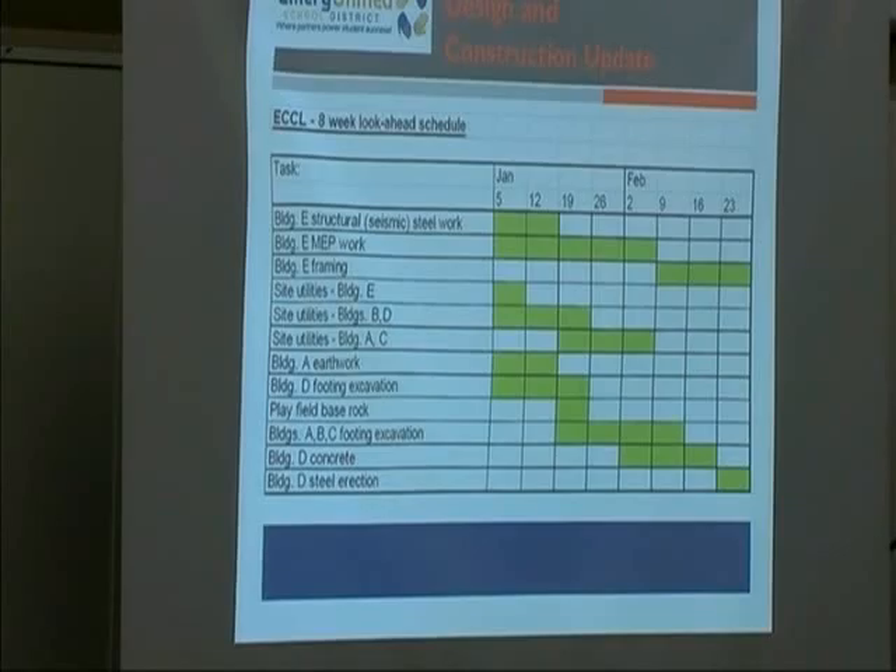Site utilities for Building E are pretty much done; Buildings B and D are underway. Buildings A and C will start sometime next week. Building A earthwork is now complete, having resumed after we paused for the DTSC approval. Building D footing excavation has started with layout and will be done by the end of the month. They are going to place the base rock for the entire field next week. The footing excavations for Buildings A, B, and C are going to start layout next week and finish by mid-February.